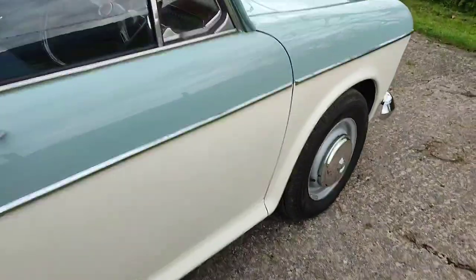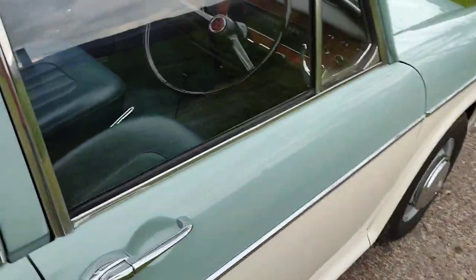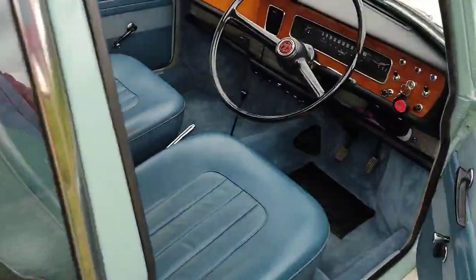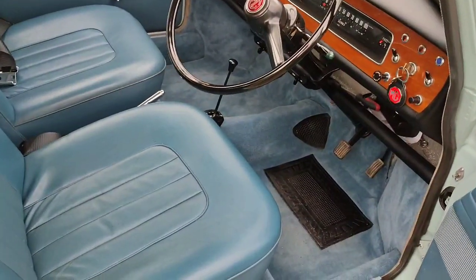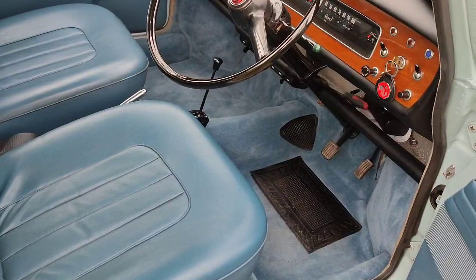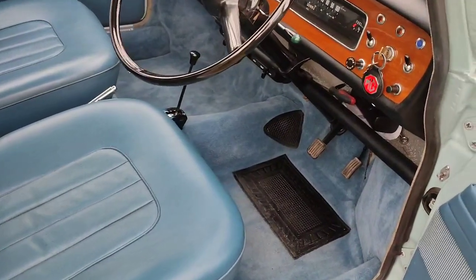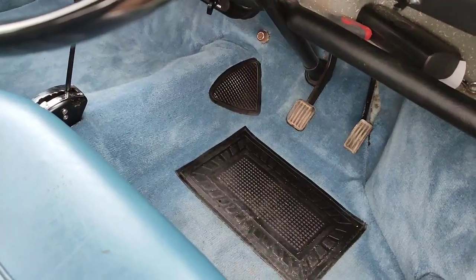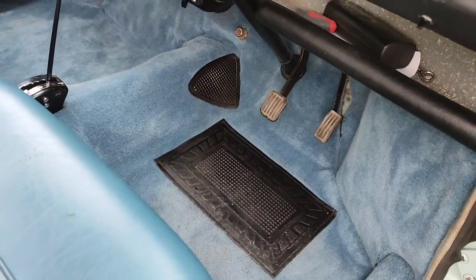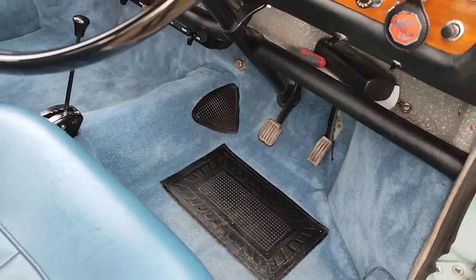Front wings are original and haven't been replaced. Inside the car, the only part of the interior I've replaced is the carpets. I bought carpet as the closest match and made them on the original backing, hand stitching the rubber heel mat in and the mat on the transmission tunnel — which funnily enough is still there on the auto even though there's no clutch pedal.